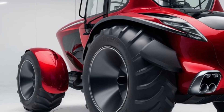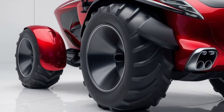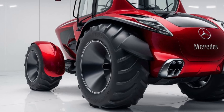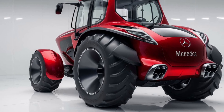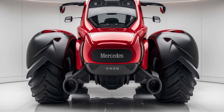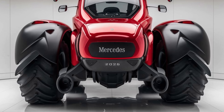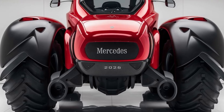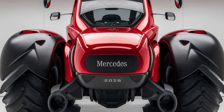Another notable aspect of the Mercedes L2 is its versatility. The tractor was designed to be adaptable, capable of performing a wide range of agricultural tasks. Whether it was used for tilling, planting, or hauling, the L2 proved to be a valuable asset on the farm. This versatility was a key factor in its success and widespread use during its production years.